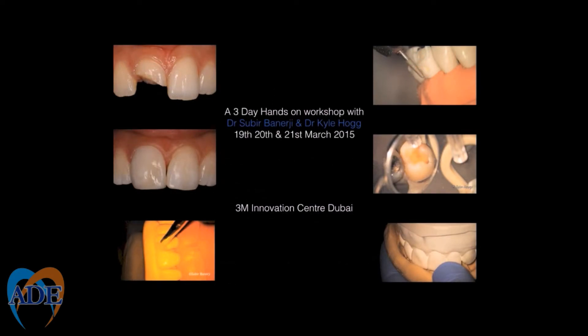Welcome and thank you for your interest in the Academy of Dental Excellence Art and Science Masterclass Series. I am Dr. Subia Banerjee and along with Dr. Kyle Hogue will be presenting a three-day hands-on program on Aesthetic Direct and Indirect Restorations. The emphasis of the program will be on skill transfer. Techniques will be demonstrated using videos and clinical images, and you will be able to undertake exercises on models and typodons in this masterclass.